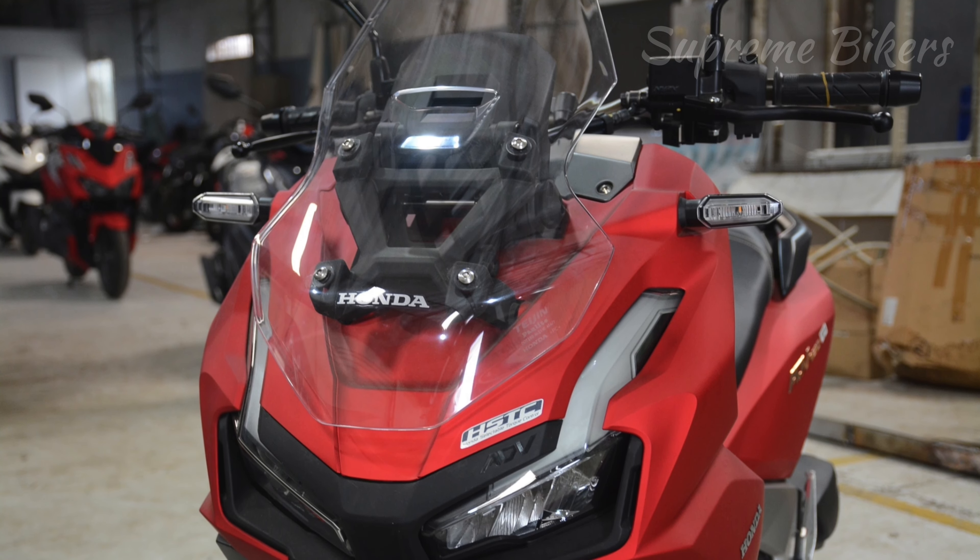The first generation Honda ADV150 was officially presented in July 2019 in Indonesia, arriving as a futuristic and innovative scooter-type motorcycle on the market, completely different from what the brands had us used to in this category. The new ADV160 was presented to the market in July 2022, also in Indonesia, as the improved and perfected version of its predecessor, which incorporates a larger engine with two more horsepower, improves exterior aesthetic details, and adds new functions that improve handling.